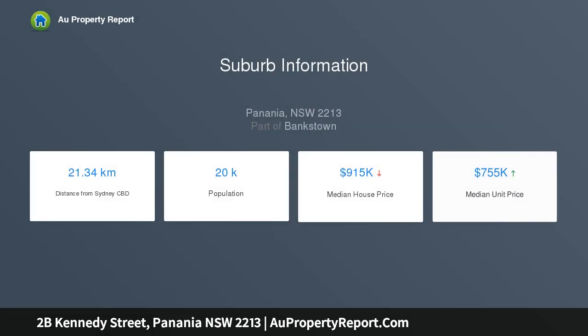This property is perfect for families to move straight in, investors to capitalise with an approximate return of $27,040 per annum, or builders, offering the potential of a granny flat or dual occupancy, subject to council approval.